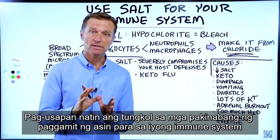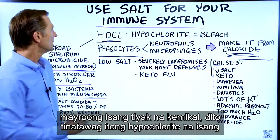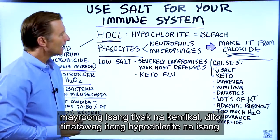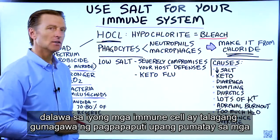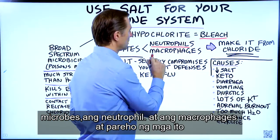Let's talk about the benefits of using salt for your immune system. There's a certain chemical right here called hypochlorite — that is the chemical name for bleach. I'm not sure you realize this, but two of your immune cells actually make bleach to kill microbes: the neutrophils and the macrophages.